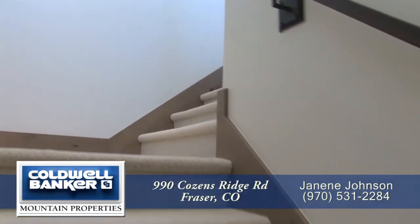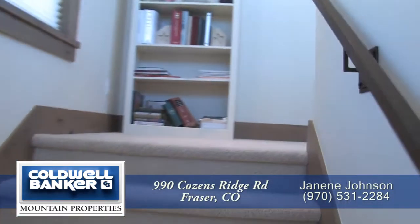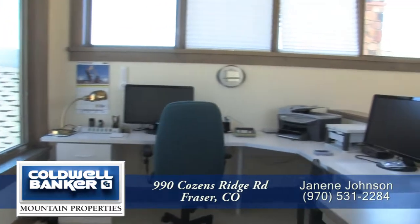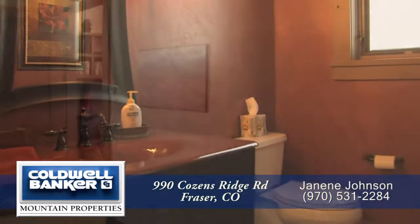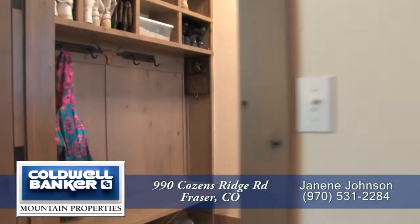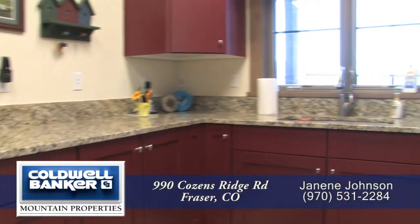Before we head down to the lower level, let's head up to a unique loft office — this could also be a great play area. At the bottom of the stairs is a powder room just off the front door, and a few steps past the front door you come to a mudroom that also doubles as a laundry room with a utility sink and granite countertops.